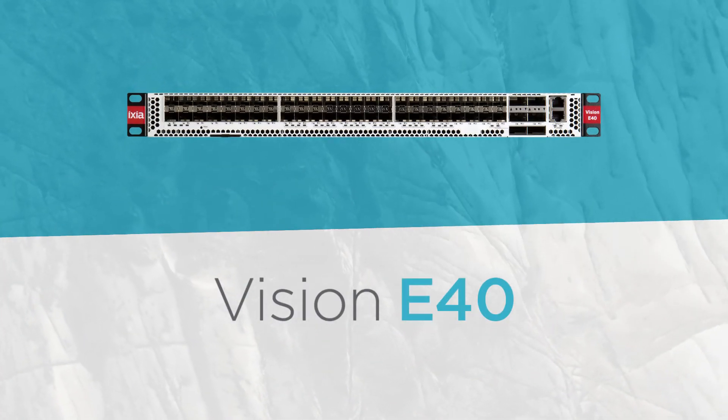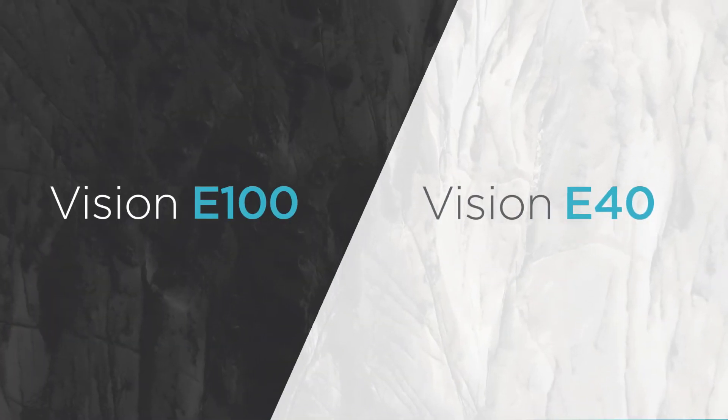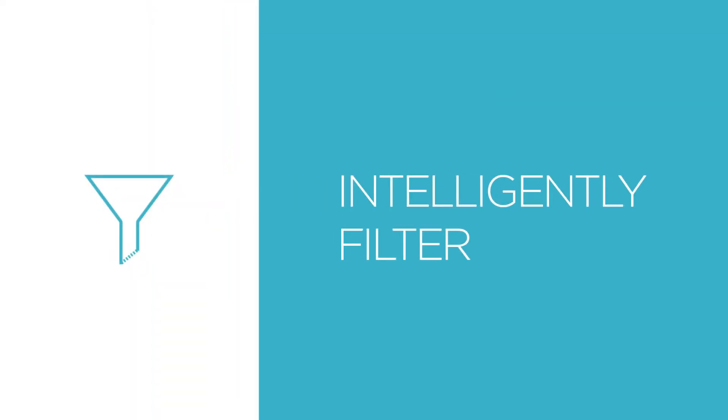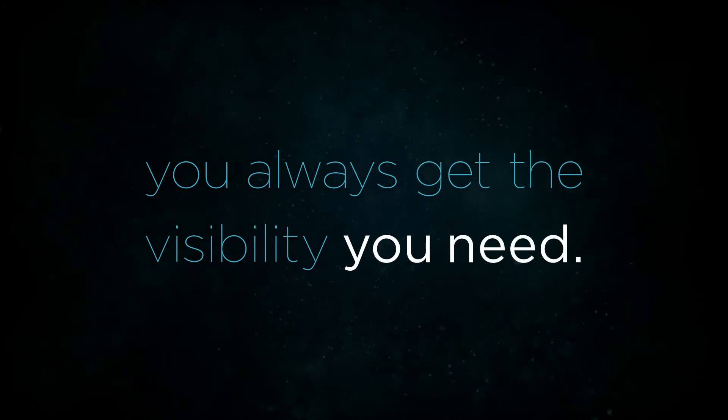Ixia's new Vision E40 and Vision E100 network packet brokers provide the cost-effective rack-level visibility you need without compromising performance. Part of Ixia's industry-leading Vision portfolio, they can intelligently filter, aggregate, load balance, and manipulate traffic so that tools always get the right data and you always get the visibility you need.